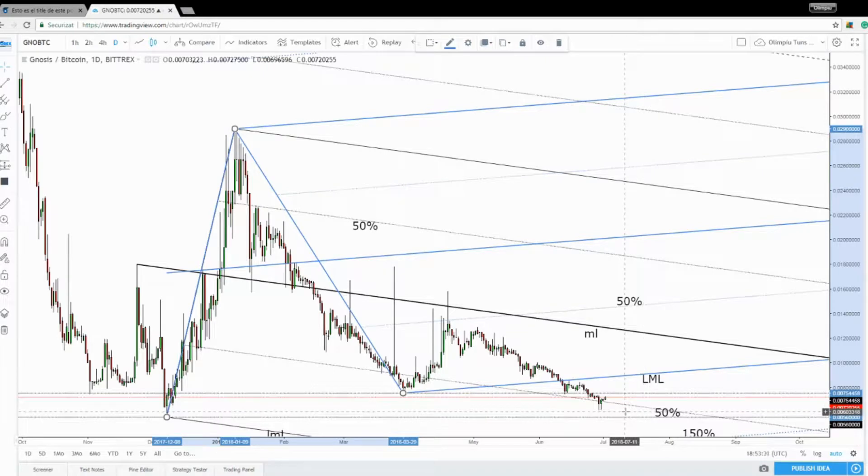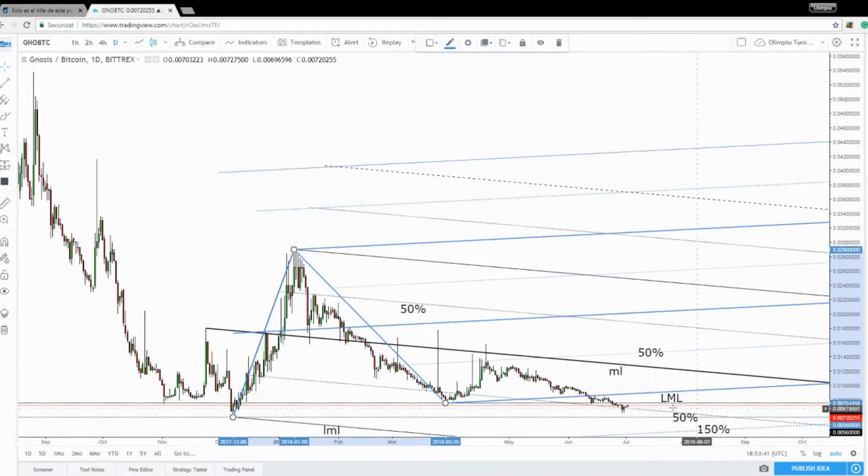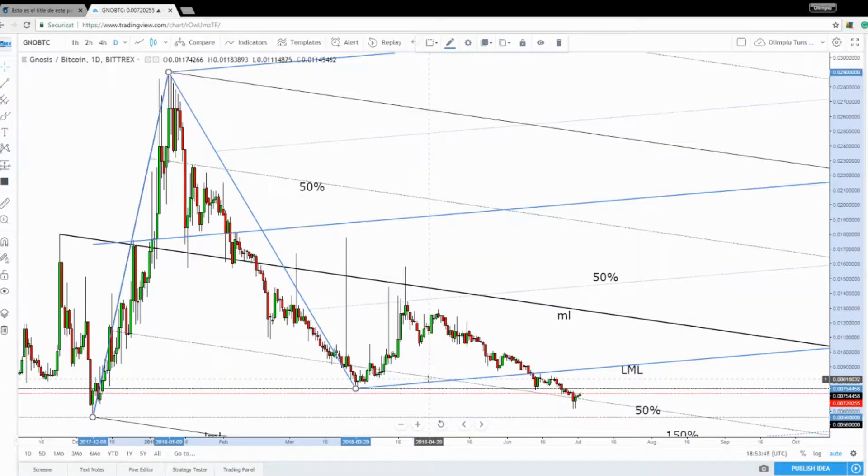Personally, I still believe that the perspective will remain bearish as long as the price continues to stay below the lower medium line and below the medium line. So it could drop further despite a temporary rebound. We'll see what will happen in the upcoming days, but if the price makes a valid breakdown here, then it should drop further.